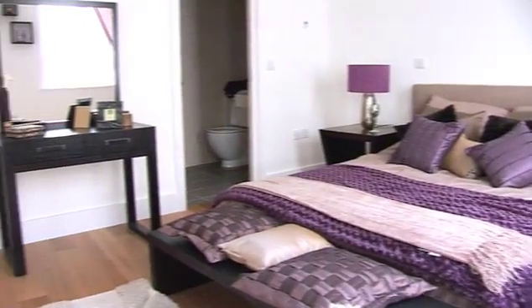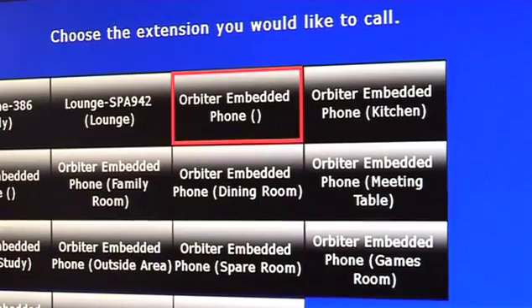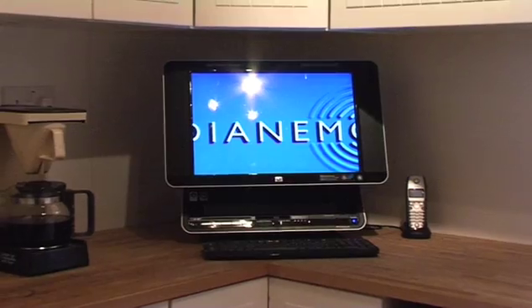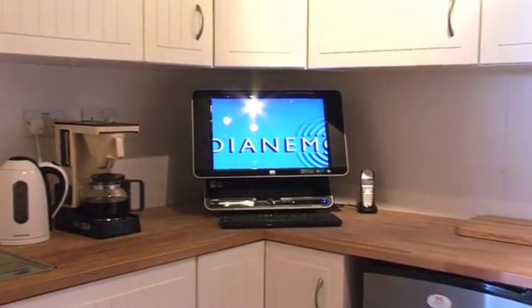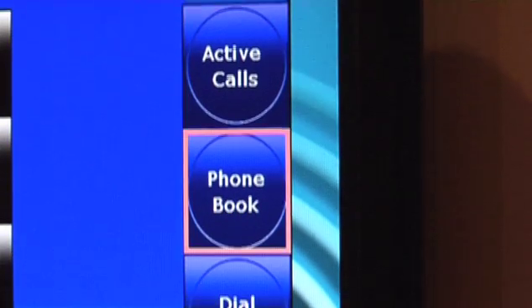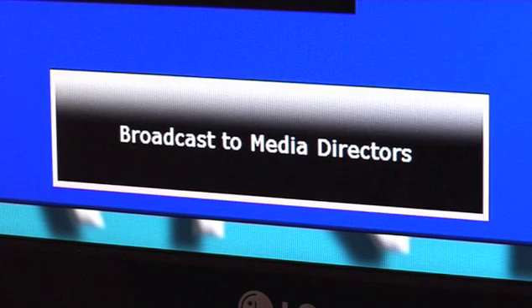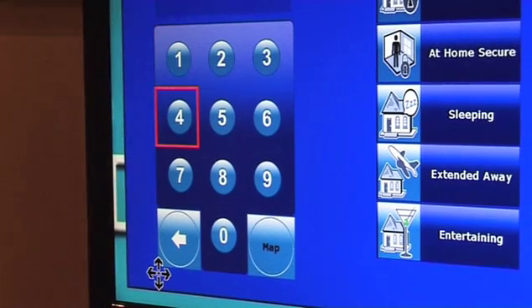Would you like to be able to talk to the family wherever they are in the home without shouting? The built-in intercom means that you can communicate with all Dianemo users throughout the home. You can also see who is calling you on your TV before answering the phone. Dianemo can integrate its network capabilities around the home to bring you enhanced communications features, such as making and taking telephone calls from the comfort of your armchair.